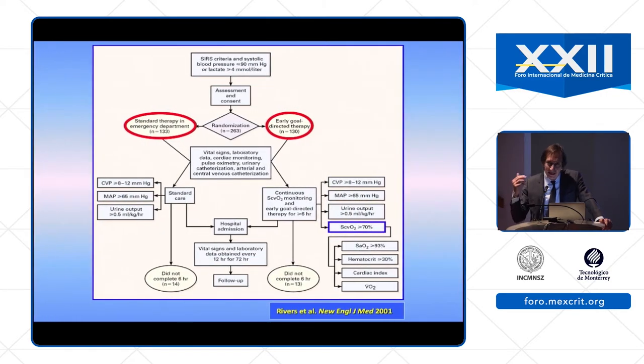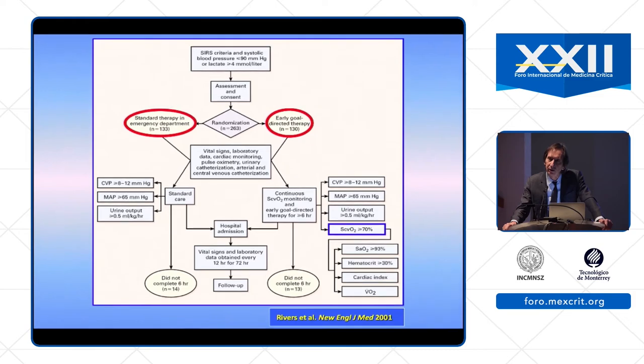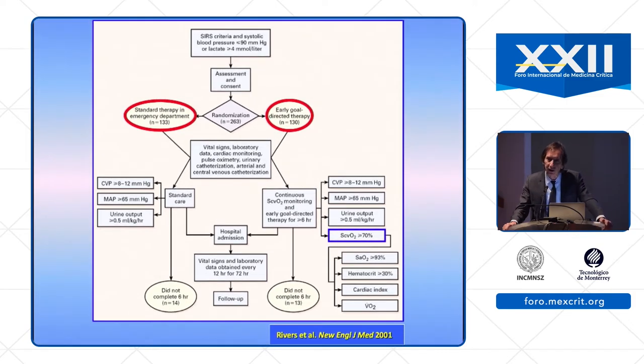This was based on the study by Rivers and co-workers, comparing two strategies in patients with severe sepsis or septic shock. You will remember the early goal-directed therapy, including mean arterial pressure, CVP, urine output, and ScvO2 — the target was more than 70%. The control group had targets of MAP, CVP, and urine output but without ScvO2. There was a benefit in terms of outcome of early goal-directed therapy.